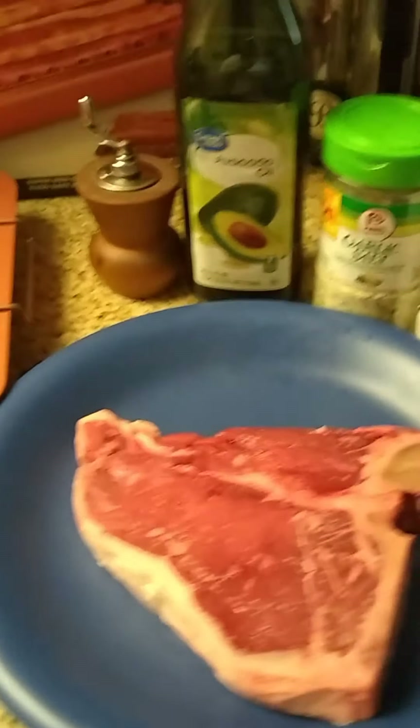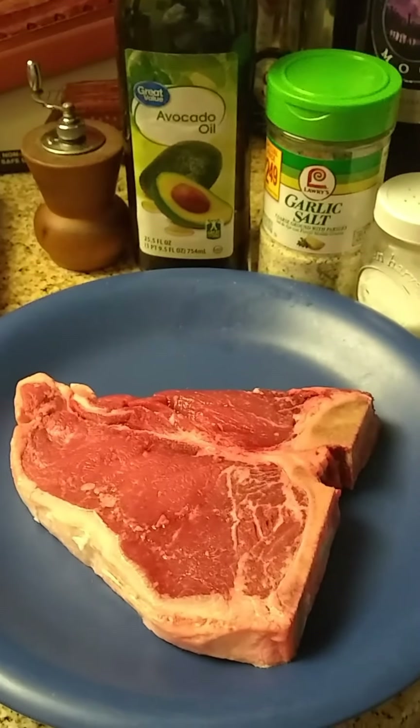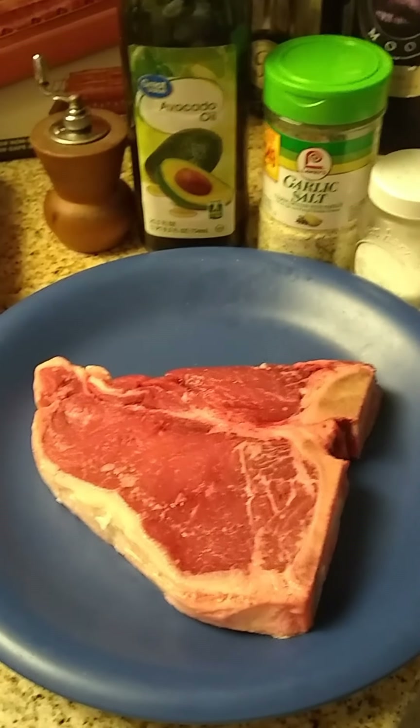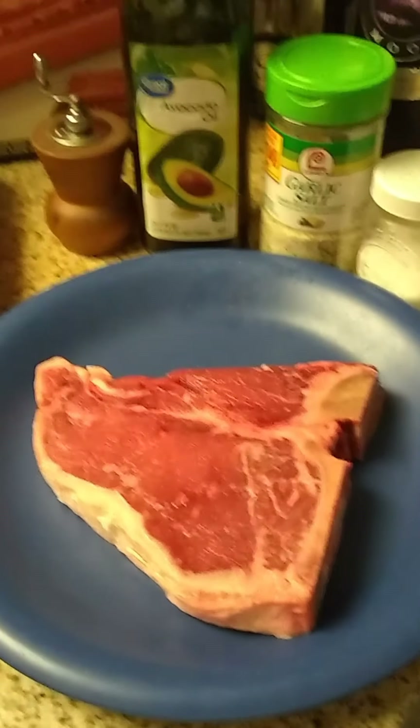Hello. Welcome to Yummy Creations. Look at this wonderful T-bone steak.